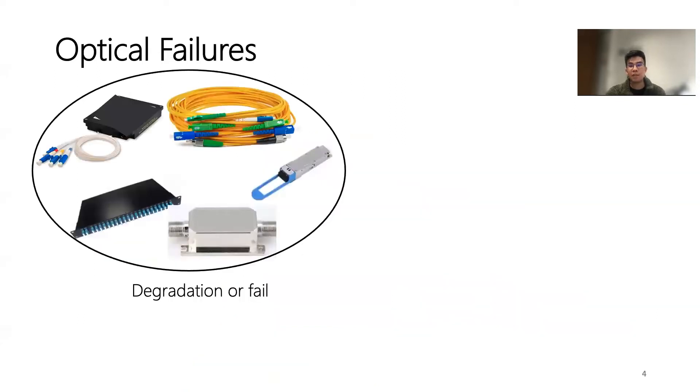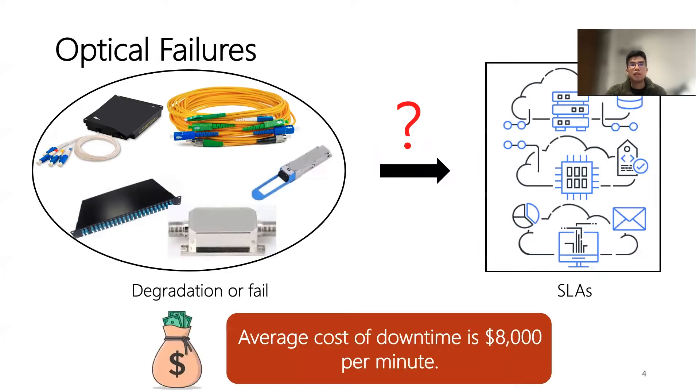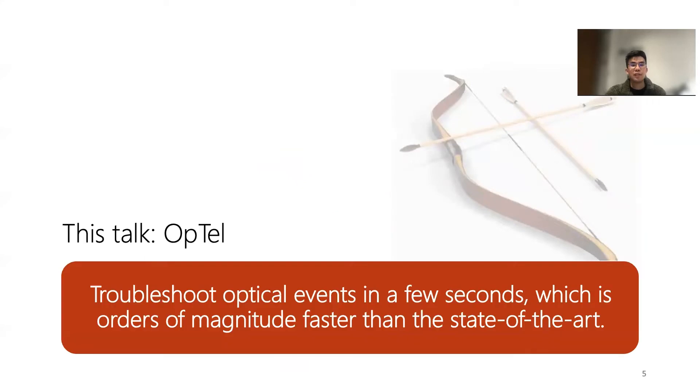All of those optical components have a possibility of failure. Degradation or failure of any of those components would affect the service-level agreement of services. With longer failure time, the lower the SLA. According to the network industry, the average cost of downtime is estimated to be about $8,000 per minute. Thus, we should troubleshoot events in time to reduce the cost. In this talk, I will present a novel deployed optical telemetry system that troubleshoots optical events in a few seconds, which is orders of magnitude faster than the state-of-the-art.